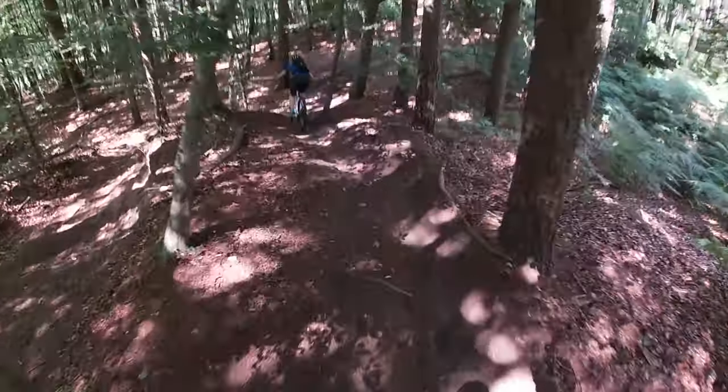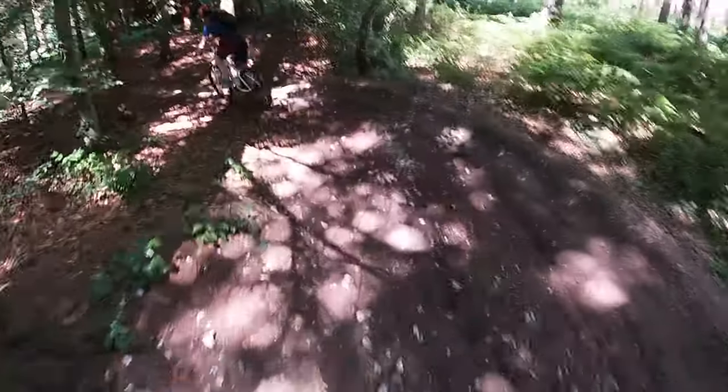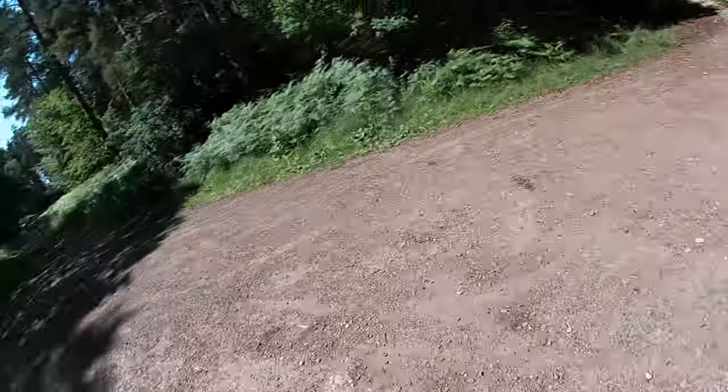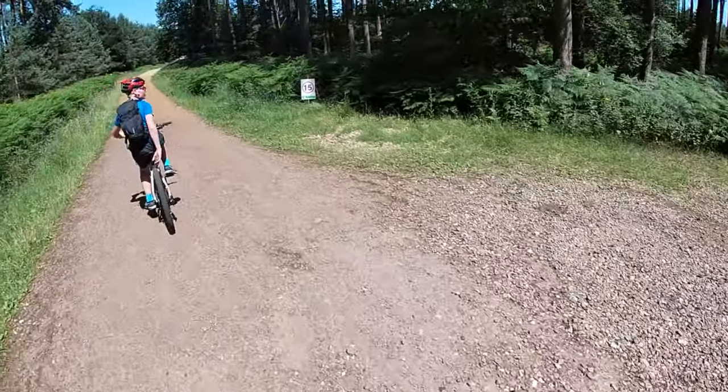Still going with the beast. This is the second section of the beast coming up. We're going to go back up and do the beast again, and then we're going to have a look across the road for the trails.